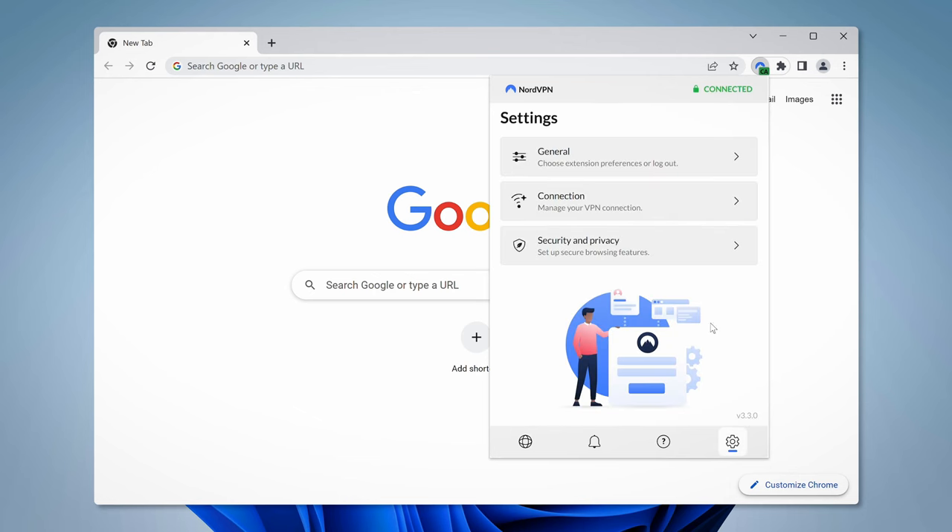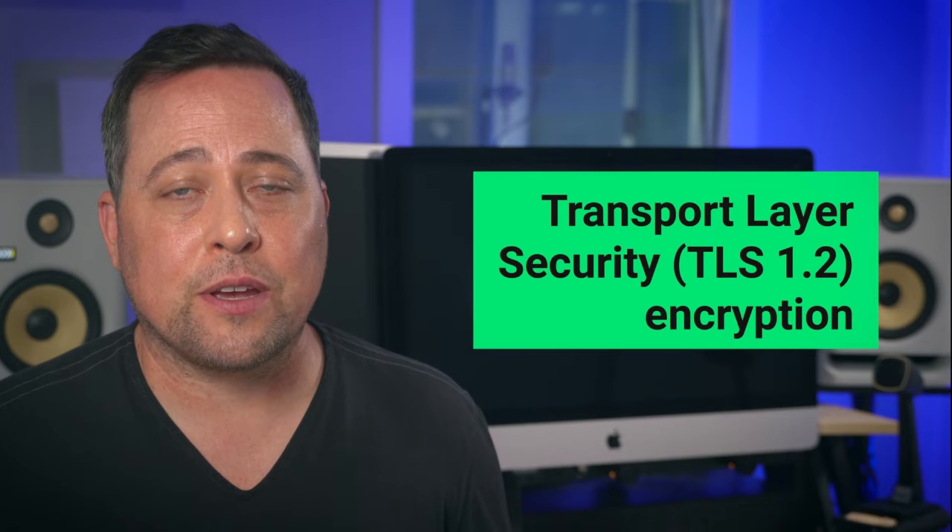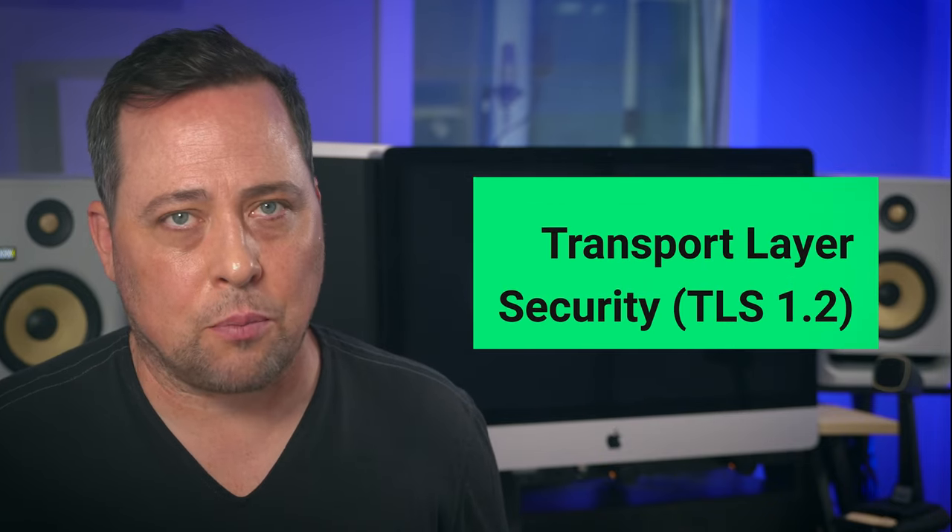My first recommendation is NordVPN. It offers robust security by blocking WebRTC communication that could potentially leak your IP address. When using NordVPN, my browser traffic is encrypted, ensuring online privacy.